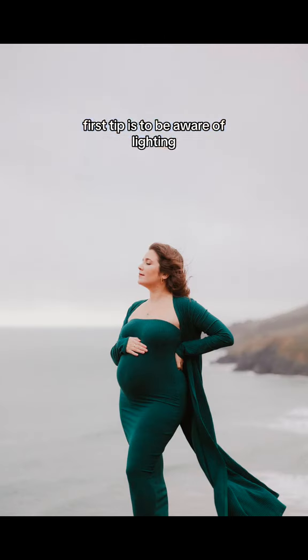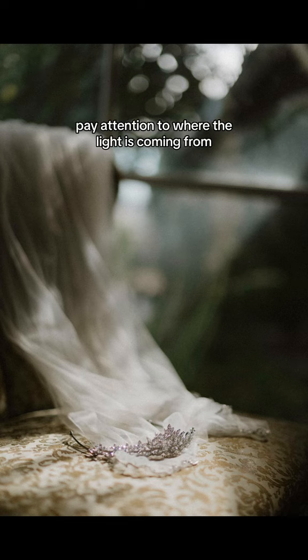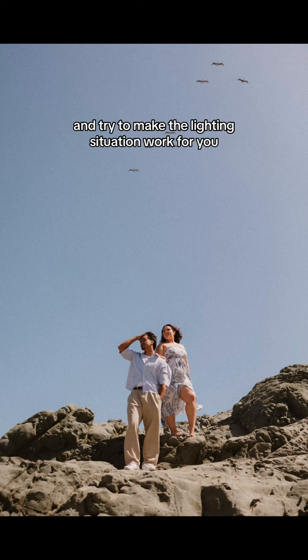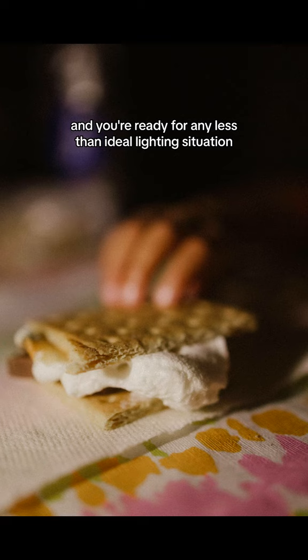The first tip is to be aware of lighting. You're not going to have the best lighting situations every time, but use it to your advantage. As you start to use your new camera, pay attention to where the light is coming from and try to make the lighting situation work for you. By experimenting with different lighting, you get to know your own style and you're ready for any less than ideal lighting situation.